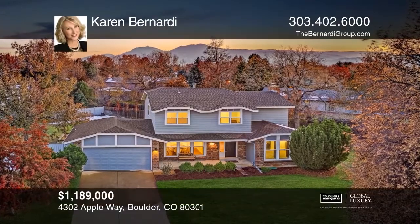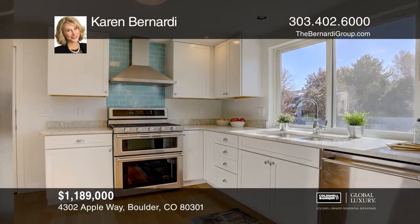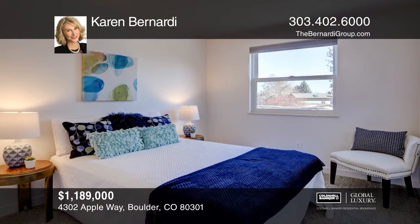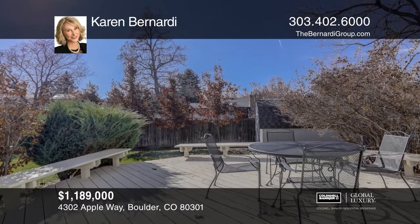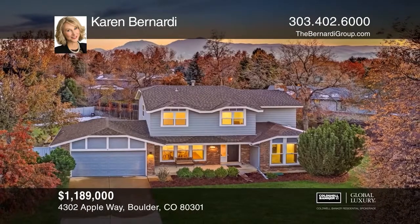Gaze upon the expansive backyard from the updated kitchen. Elite upgrades include quartz countertops, soft-closed drawers, and premium appliances. Open and bright with vaulted ceilings, large windows, and plantation shutters. The adjacent greenbelt takes you to a nearby park in the desirable Orange Orchard neighborhood. Make yourself at home by scheduling a tour with Karen Bernardi.